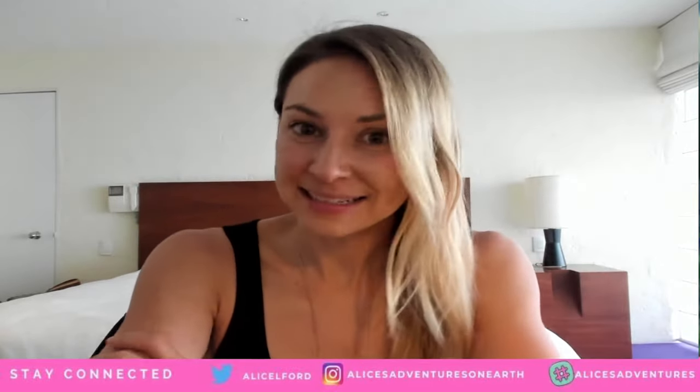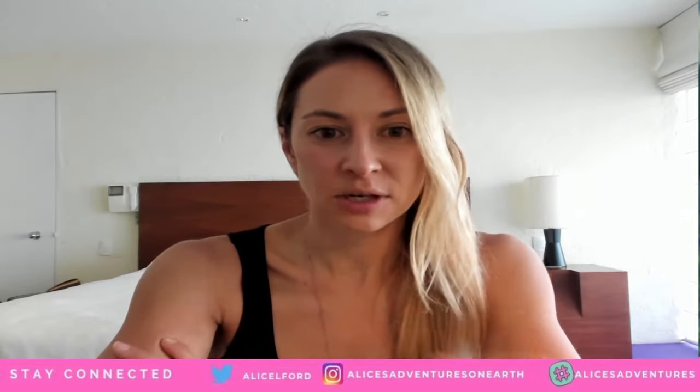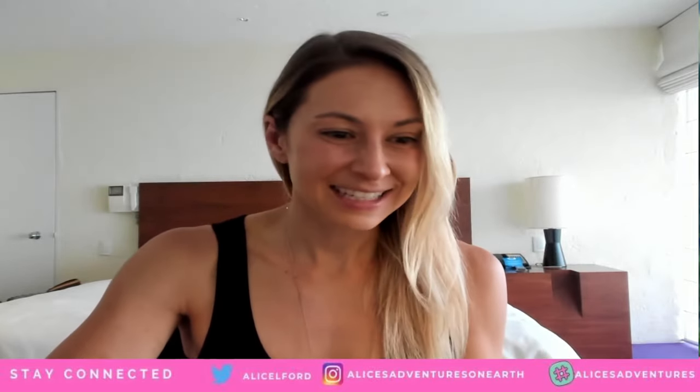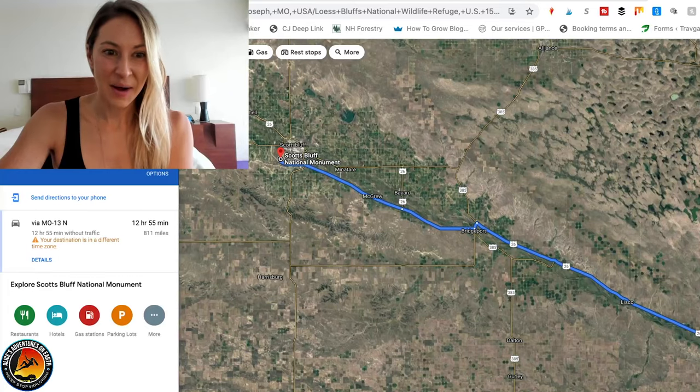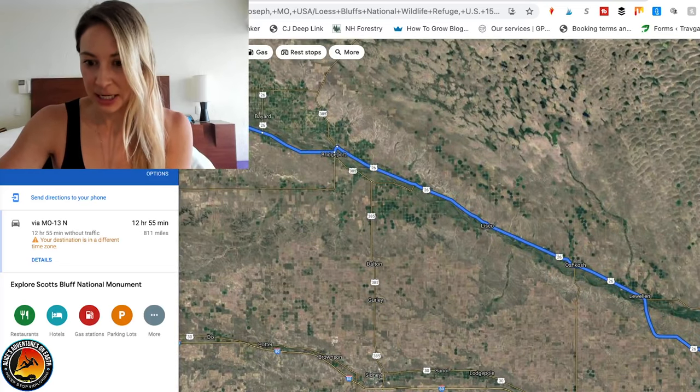Welcome back to the hotel — I'm actually not in Nebraska anymore, I'm in Mexico City, so filming this a little bit post-vlog. I wanted to show you guys the route that I took through Nebraska and answer any questions that might come up if you're wanting to follow this route through the Midwest and see some of the things I saw — like Chimney Rock, follow the Oregon Trail, go to Scott's Bluff National Monument, and some other places I didn't mention in the video.